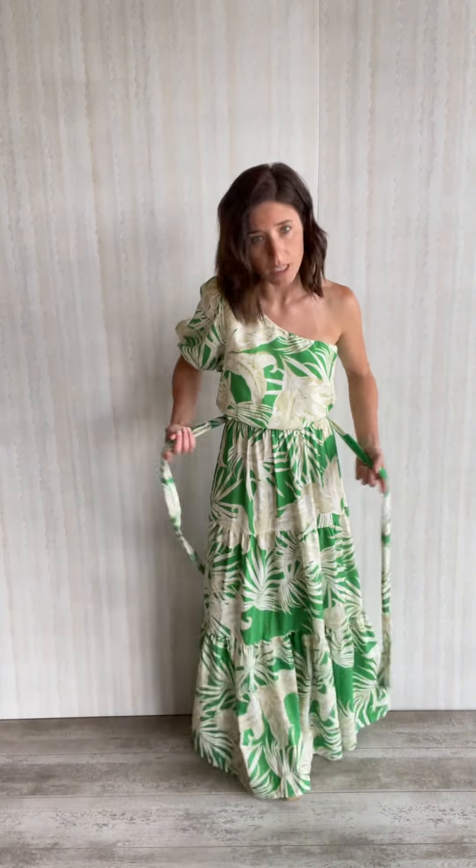It does have the belted tie that comes with it, and there are loops on both sides here. If you don't like that, you could just cut those off and do it without a loop. It is stretchy right here but does have a form-fit bit right here. You could do a different belt with this if you wanted — completely up to you.